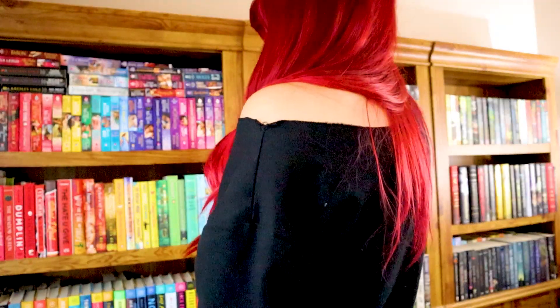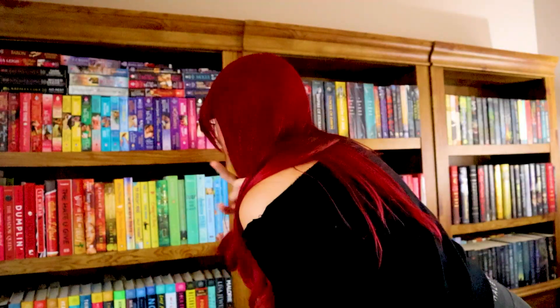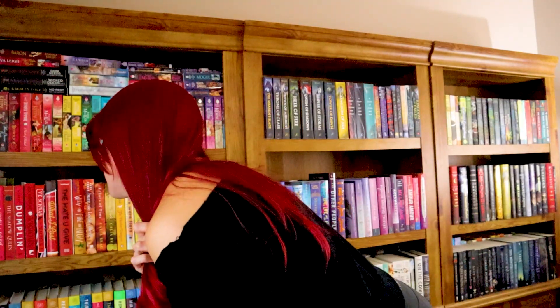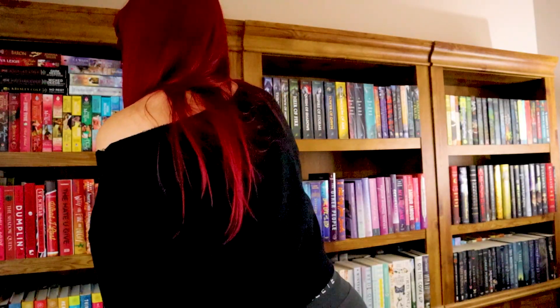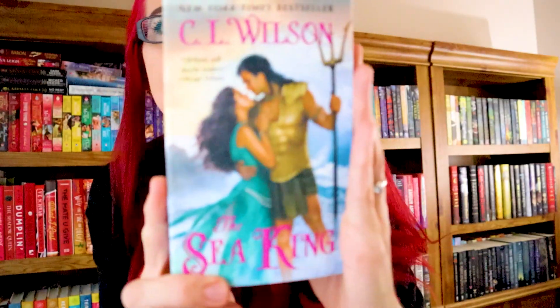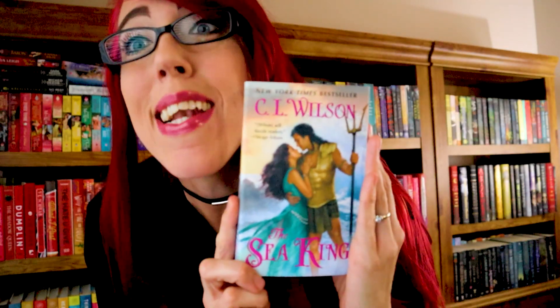Question number four: do you have a book with a title ten letters long? That's very specific. This is surprisingly difficult — I'm counting letters on all these titles. That one had nine. Oh, I got one! The Sea King has ten letters. So that is three out of four, not so bad now.